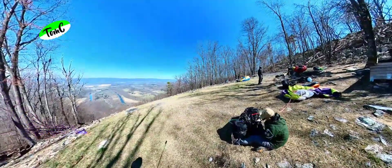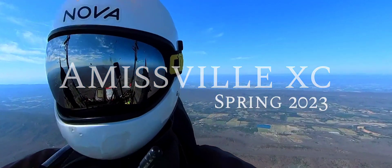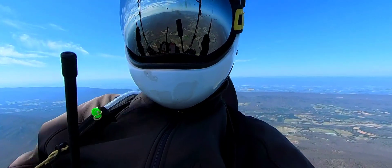Hello everyone, and thanks for joining me on this flight to Amersville in Virginia. With Woodstock Tower in the back, I'm gliding at 5000 feet to the Page Valley.